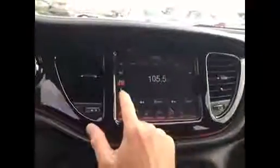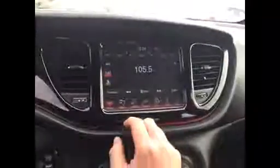If we go to radio, you're going to have all your controls here, including satellite radio and MP3 player. You can also play music from your phone right from these controls.